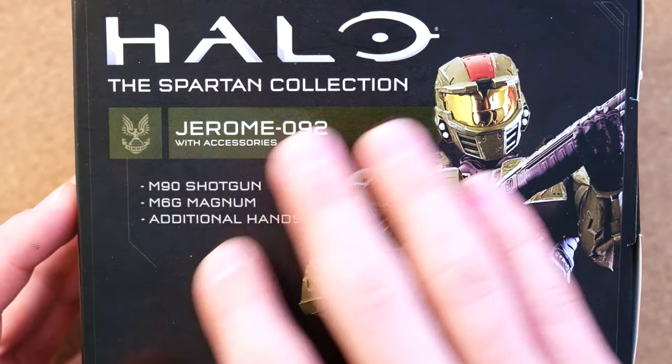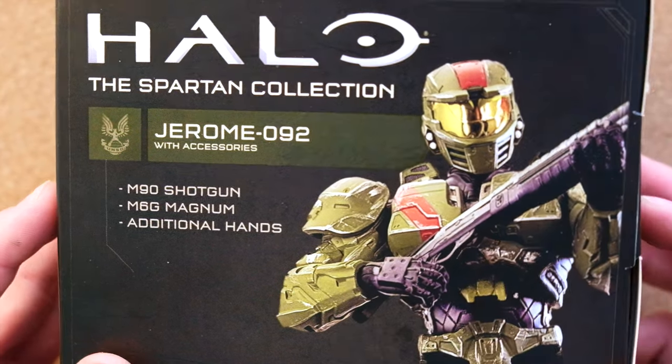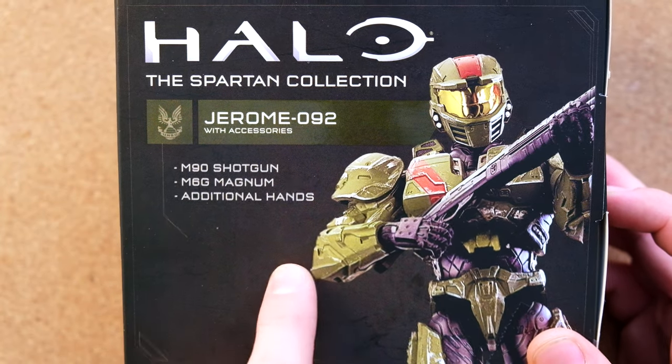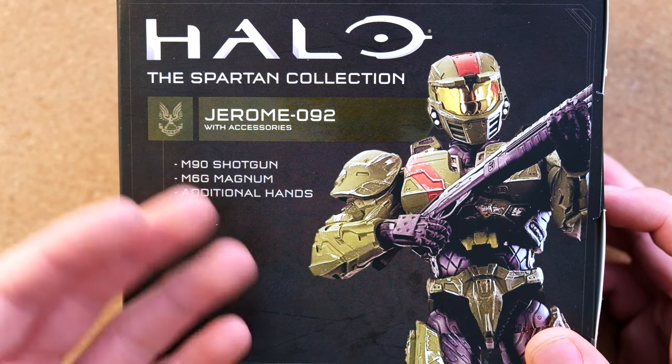Today we've got one of the crème de la crèmes of Halo products right now — the Jerome-092 Jazwares Spartan Collection figure. One of the hottest Jazwares figures, one of the hardest to find, and one of the most expensive on the secondary market. Luckily for me, I went to a Target and I just lucked out.